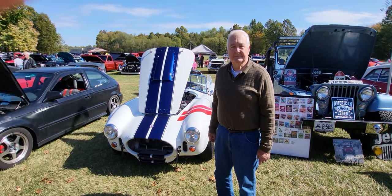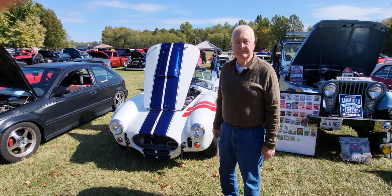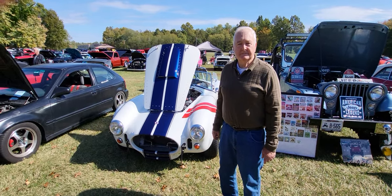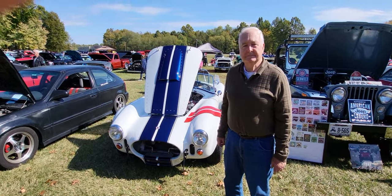Hello, I'm here at Mike Lenning's car show and I'm with Wayne Hoyer and his Hurricane Reproduction 1965 Shelby Cobra. It's a beautiful car. Tell me about the car — how long have you had it, Wayne?